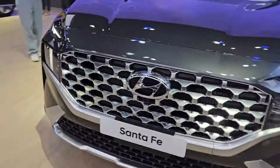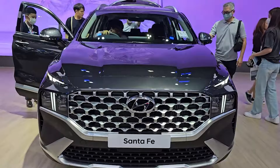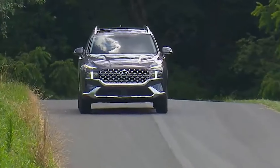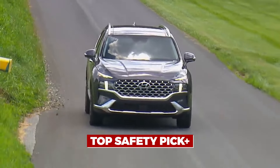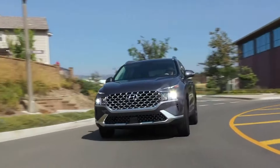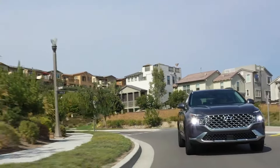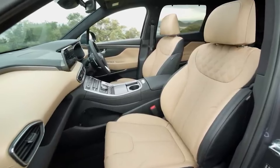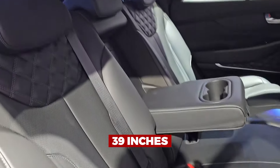The Hyundai Santa Fe Hybrid hits the ideal SUV balance, falling somewhere between the Palisade and the Tucson. The NHTSA granted it five stars, and the IIHS called it a Top Safety Pick Plus, indicating that safety is its middle name. This SUV delivers more than safety — enjoy comfortable seating with your family owing to 41.2 inches of front headroom and 39 inches of back headroom, with plenty of legroom.